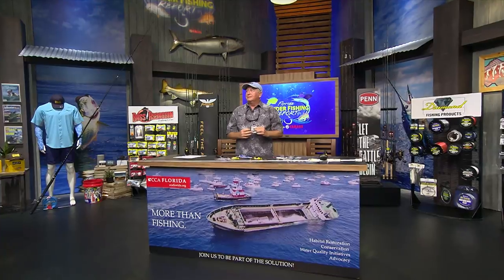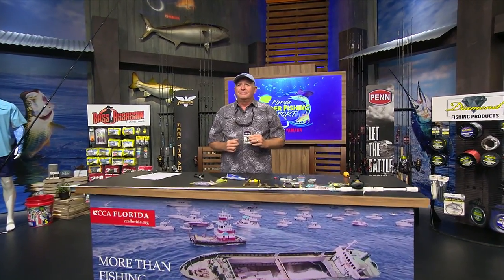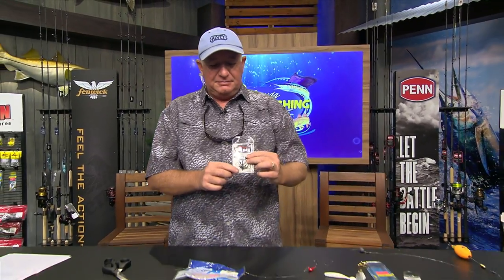The Garmin Panhandle region is in our sights next, but first we're seeing what Flounder Pounder tips Tommy and Dave have for us at the CCA workbench for Academy Sports and Outdoors Rigs and Techniques. We're going to find out what kind of hook is the best hook to use for a flounder.